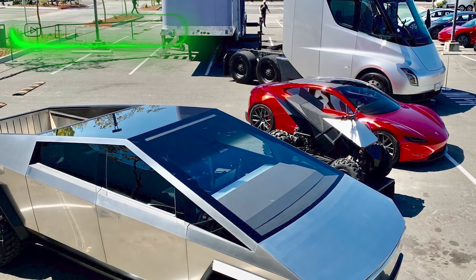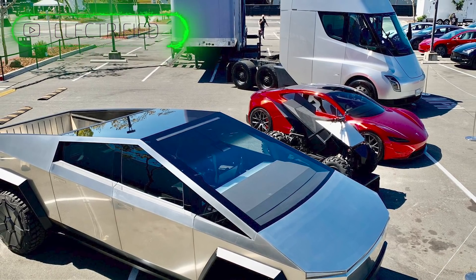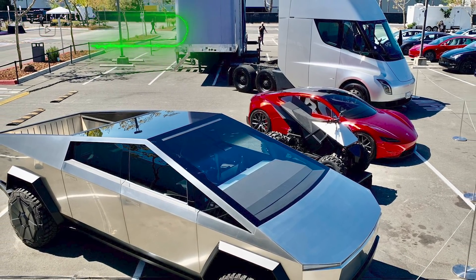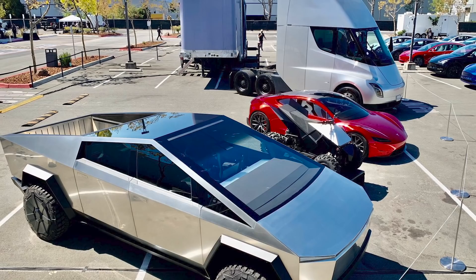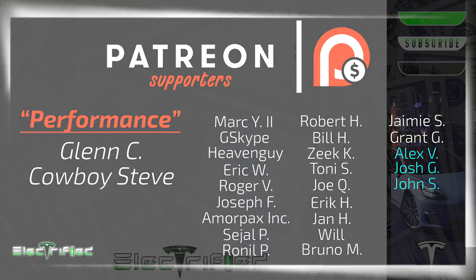Welcome to Electrified. My name is Dylan Loomis, and in this episode we will unpack Tesla's new battery anode, or what Tesla is referring to as Tesla Silicon. I'd like to say thank you to our newest patrons Alex V, Josh G, and John S. Your support is greatly appreciated, and all of our other patrons as well.